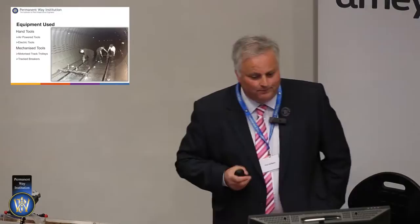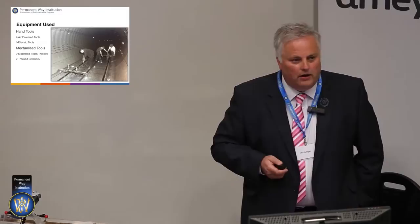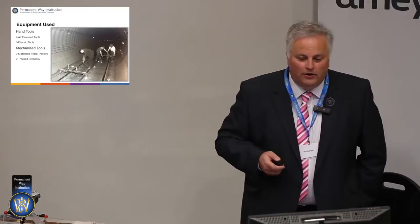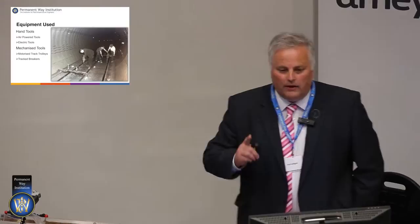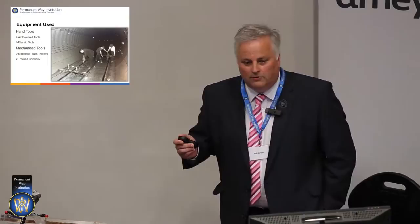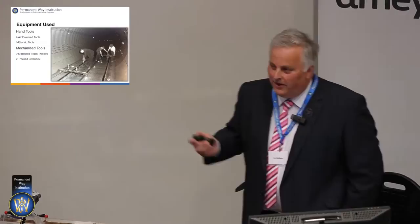The type of equipment that we use — well, this picture could really have been taken last night for those that know the tube. But the man from Health and Safety is looking, so I can say definitely it wasn't — because if it was, they'd all be in high-vis and wearing hard hats. And one other thing: these electric tools they're using, which are not insulated of course, wouldn't be powered off the 630 volt DC conductor rails. But we still use the same tools — just powered slightly differently these days.